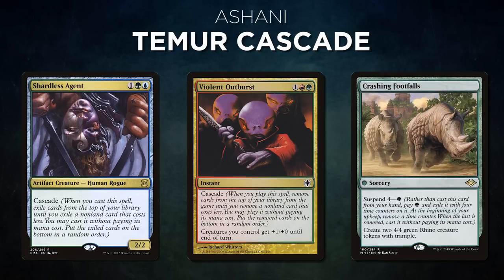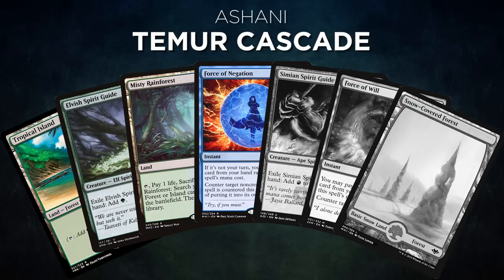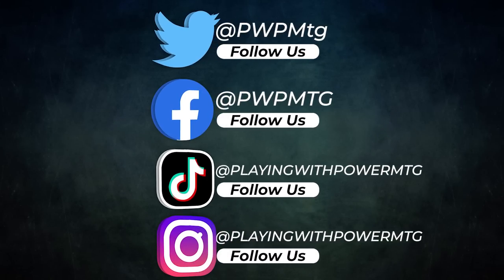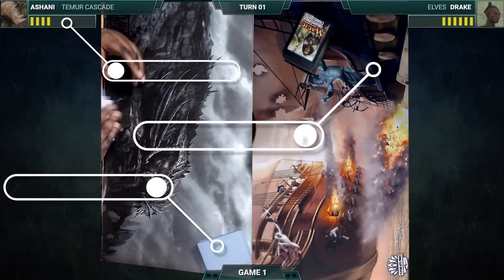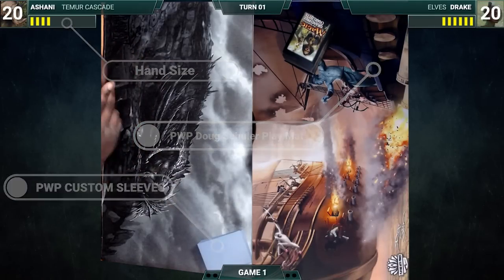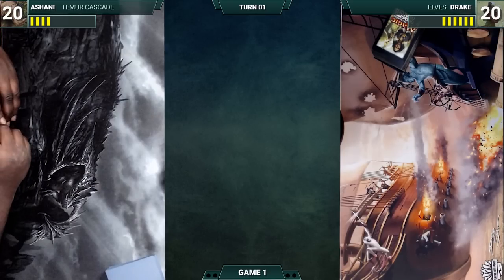After that, we have Ashani piloting Temur Cascade. This deck, similar to the popular Modern version, aims to cascade into Crashing Footfalls, create Rhinos, and tempo out the opponent to win. Ashani's opening hand contains a Tropical Island, Elvish Spirit Guide, Misty Rainforest, Force of Negation, and his three London Mulligans are Simian Spirit Guide, Force of Will, and a Snow-Covered Forest. Drake gave the best pitch for a PWP musical and gets to start us off.